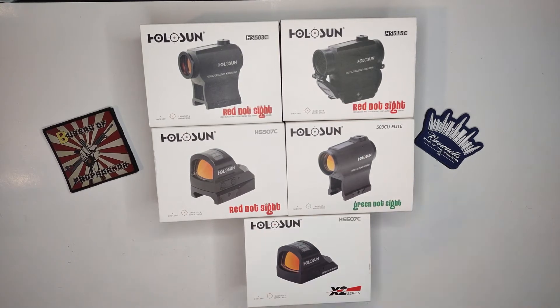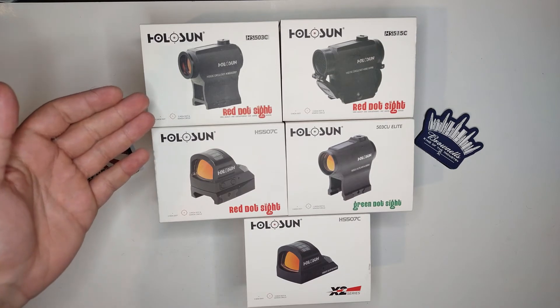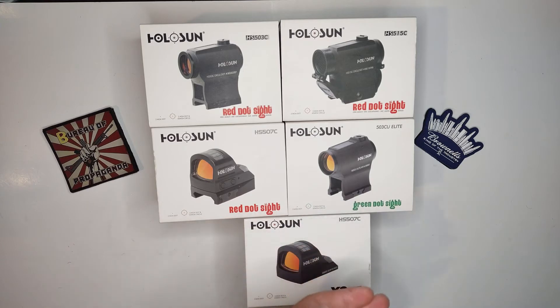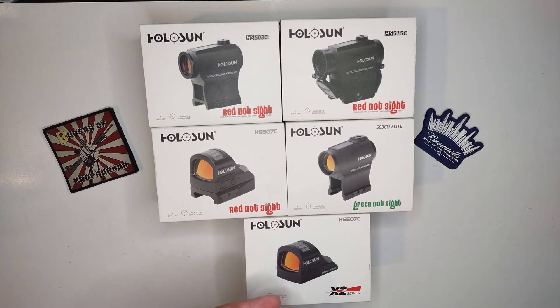Since then I've acquired a few more. I believe the 503C was my second one, then I got the 503C-U, the green dot, HS507C, and then the HS507C X2 series. So I've been using them for maybe five years now if not more. I don't remember exactly when I first bought it.